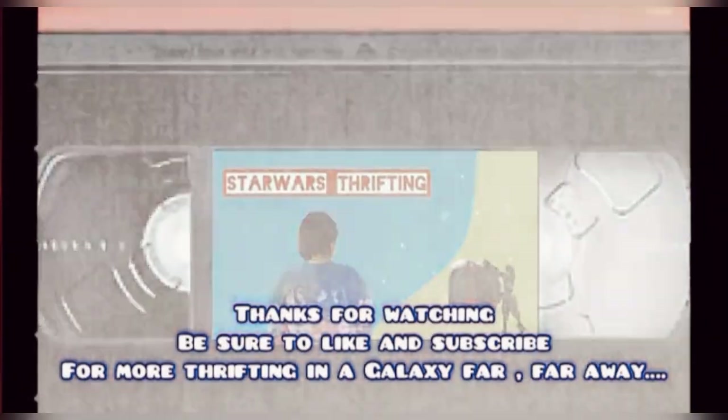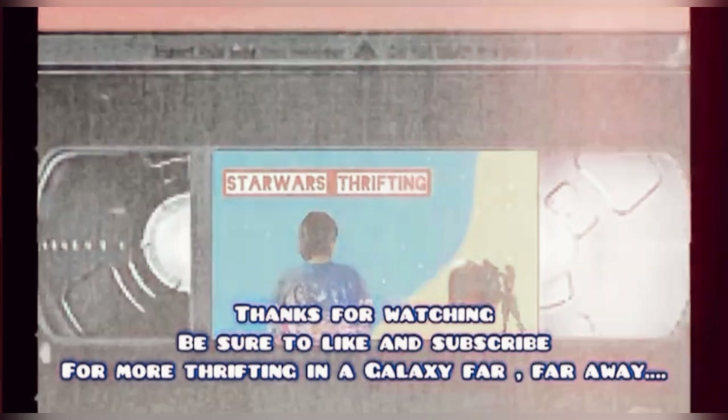Thank you guys so much for checking out my video! If you like what you saw, please consider liking and subscribing to this channel for future Star Wars thrifting. May the Force be with you — bye!